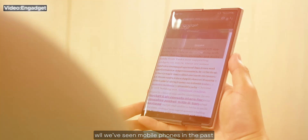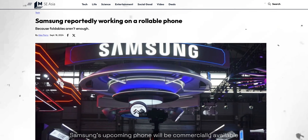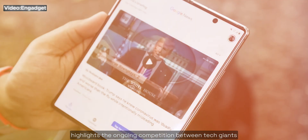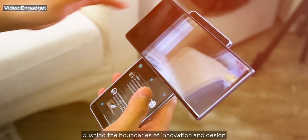While we've seen rollable phones in the past, they were just concept devices, meaning you couldn't buy them. However, Samsung's upcoming phone will be commercially available, which is incredibly exciting. This move from Samsung highlights the ongoing competition between tech giants like Huawei and Samsung, continuously pushing the boundaries of innovation and design.